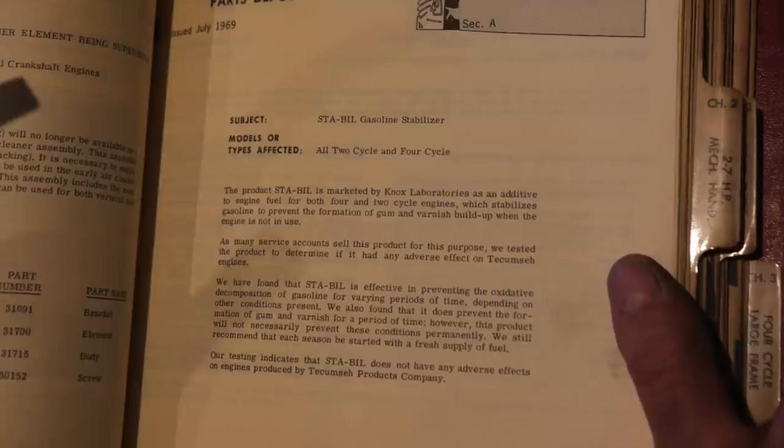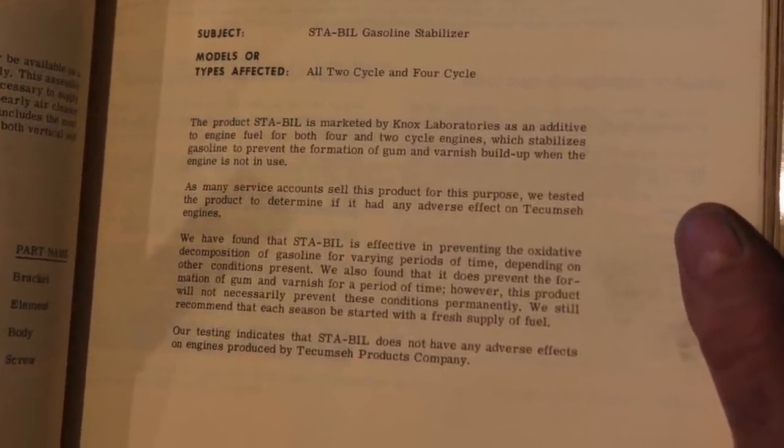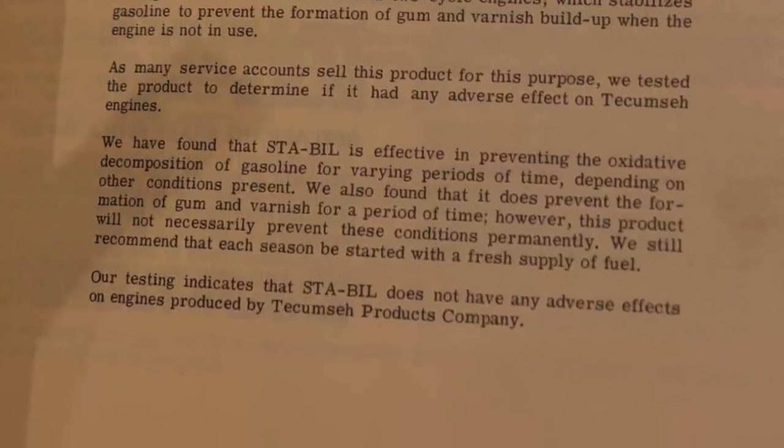Our testing indicates that Stabile does not have any adverse effects on engines produced by Tukamish Products Company. So what have we learned in this service bulletin? Back in '69, they had fuel stabilizer. Stabile must have been new on the market because they were testing it, and they found that it had no adverse effect on their engines. This is very interesting and compelling information. Tune in next time when we'll go through the archives of Service Bulletin Classics.